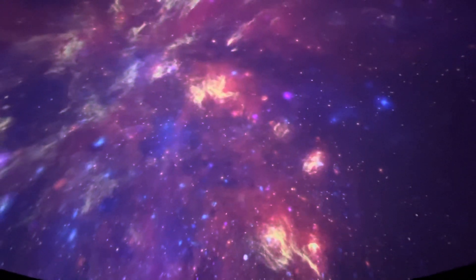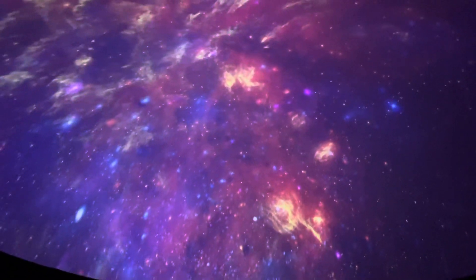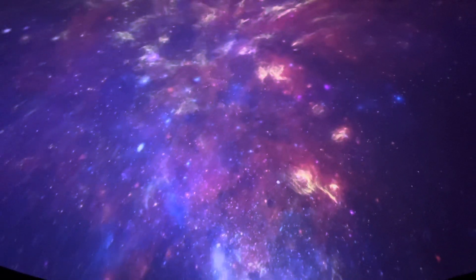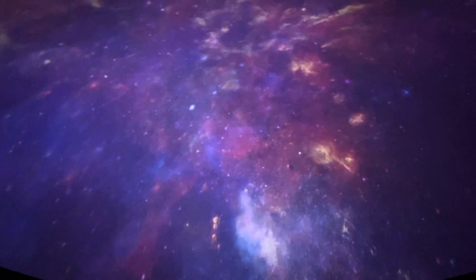Seen through the eyes of giant space telescopes, the vibrant central region of our galaxy contains vast clouds of cool gas, dust, young stars, older stars, and the debris of dead stars.